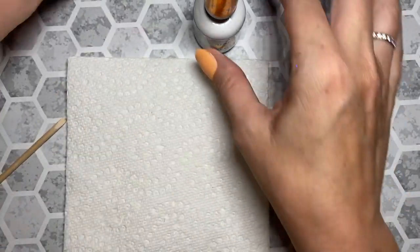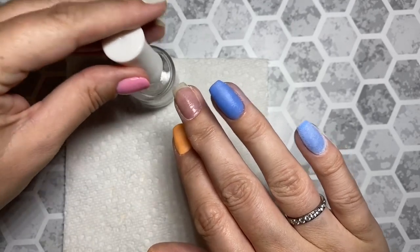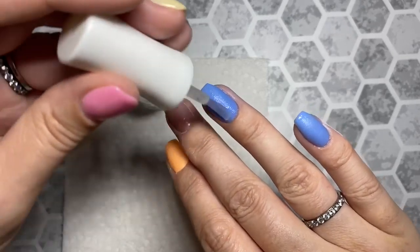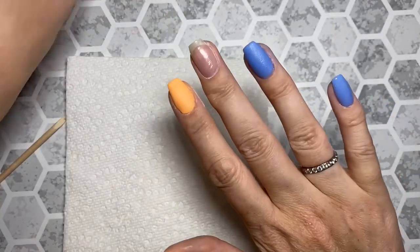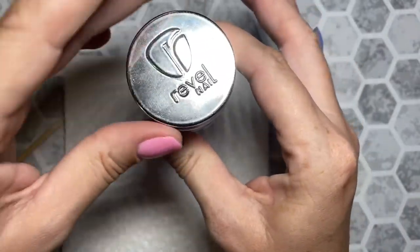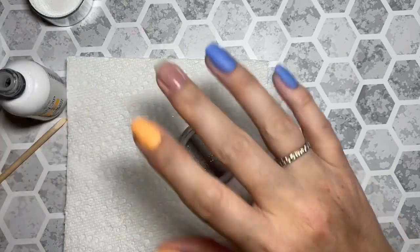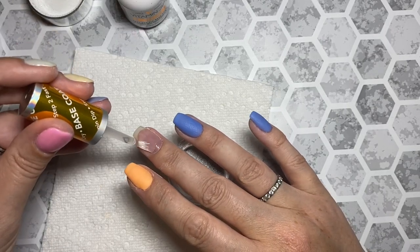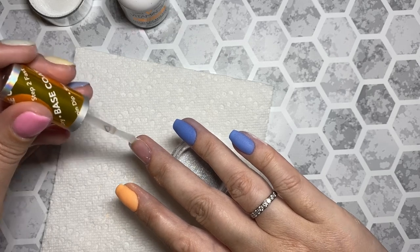Speaking of best bang for your buck — you probably saw my review on the Color Club starter kit. That has my vote right now for most inexpensive starter kit. It's called Serendipity, I got it at Walmart.com so you can just order it online. It was under 20 bucks. You have to spend a certain amount for free shipping, but if you're like me there's always something you need from Walmart, so not hard to hit that threshold. I had zero issues with it, and that's probably my vote for best bang for your buck for a starter kit if you're new.